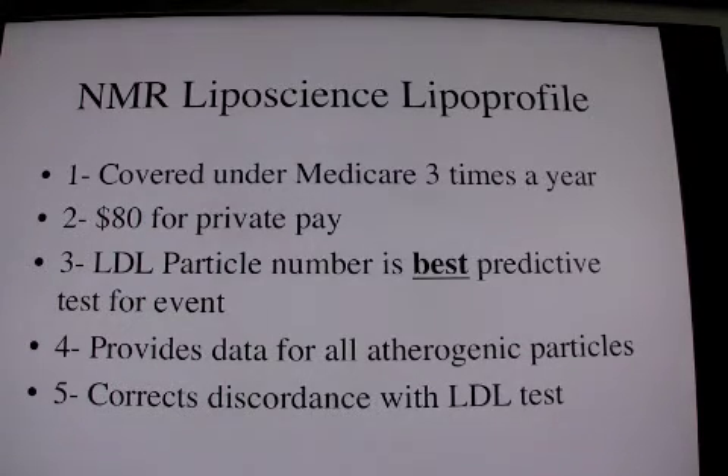Look at the Offspring trial data and the Framingham nested perspective trial data. It provides data for all atherogenic particles. No other test will give you the VLDL data to see if that is off.